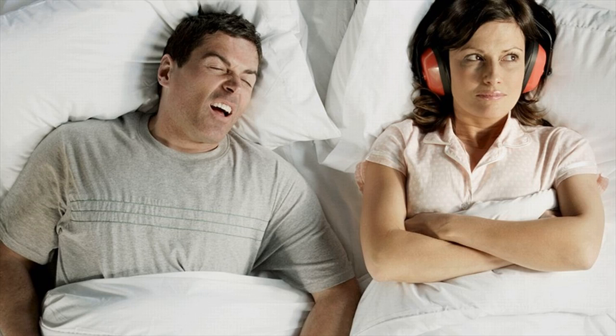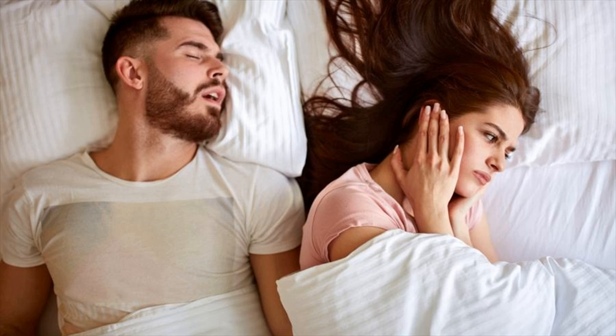Mix 1 tablespoon of honey in a glass of warm water and drink it before bedtime. Do it daily. Alternatively, you can use honey to sweeten herbal tea that you like to drink after your dinner.